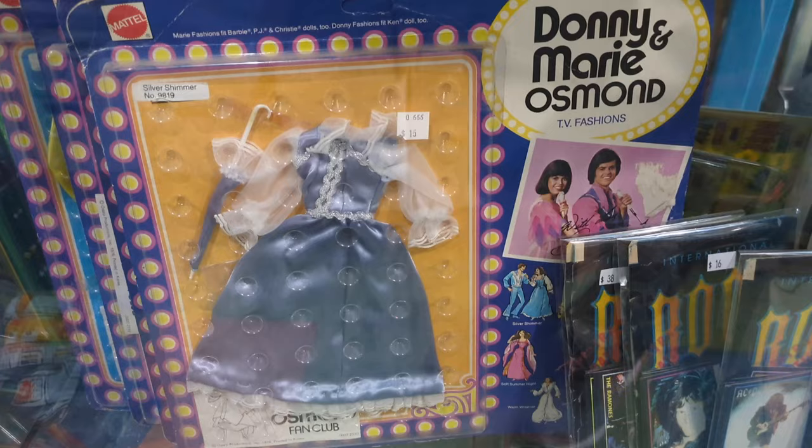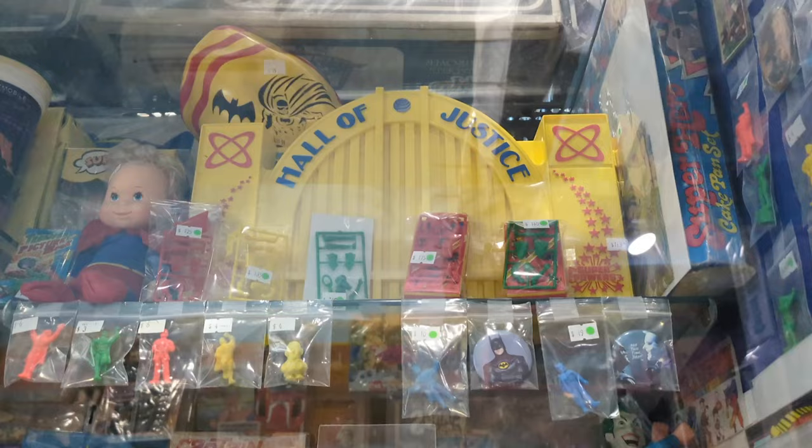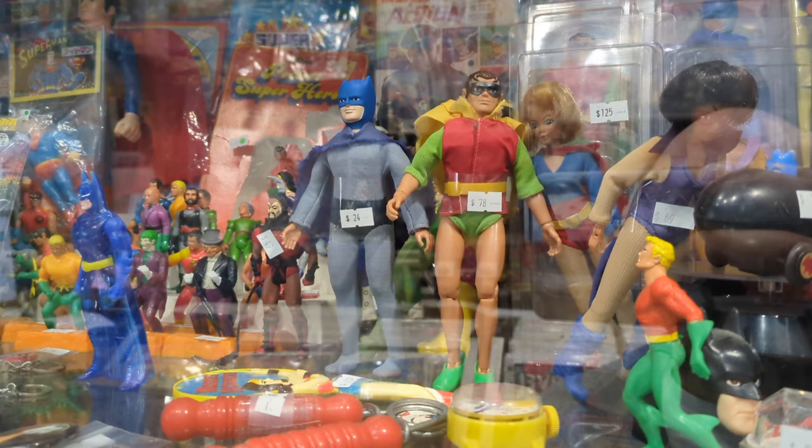They have Donnie and Marie fashions for the Donnie and Marie dolls. They have some superhero things — the Hall of Justice here. Batman and Superman and Aquaman, some DC figures. Quite a collection.